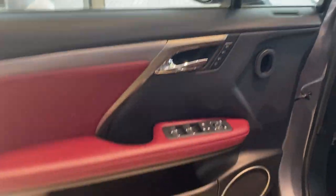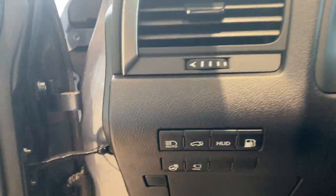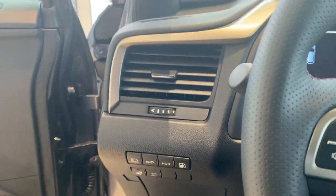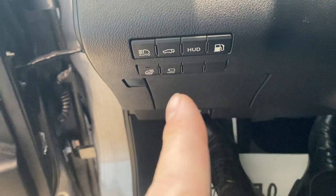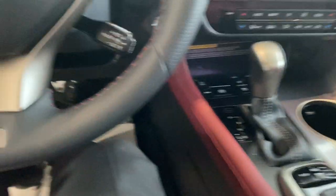Three memory seat settings, power windows, power locks — all that. When we get in, we have the heads-up display, which is a projection in the windshield of the car. Heated steering wheel, camera view, automatic high beams — all that fun stuff.